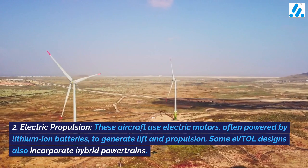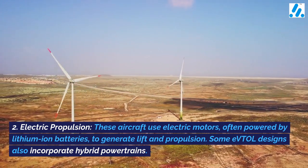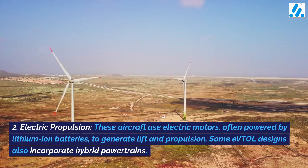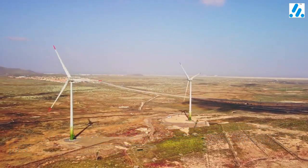2. Electric propulsion — these aircraft use electric motors, often powered by lithium-ion batteries, to generate lift and propulsion. Some eVTOL designs also incorporate hybrid powertrains.